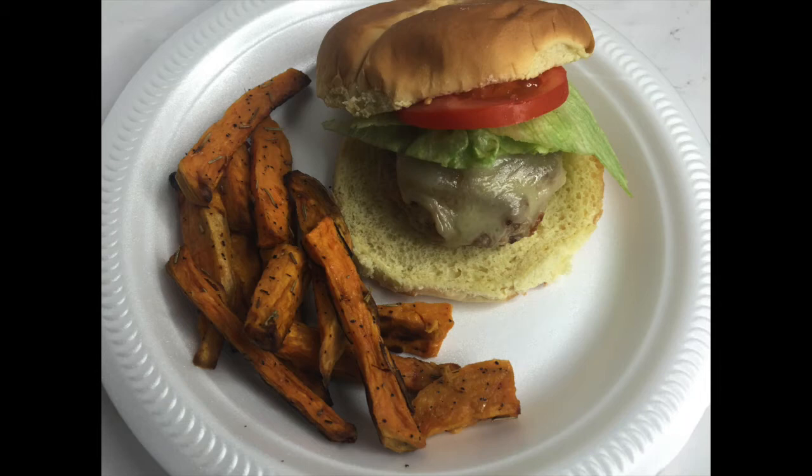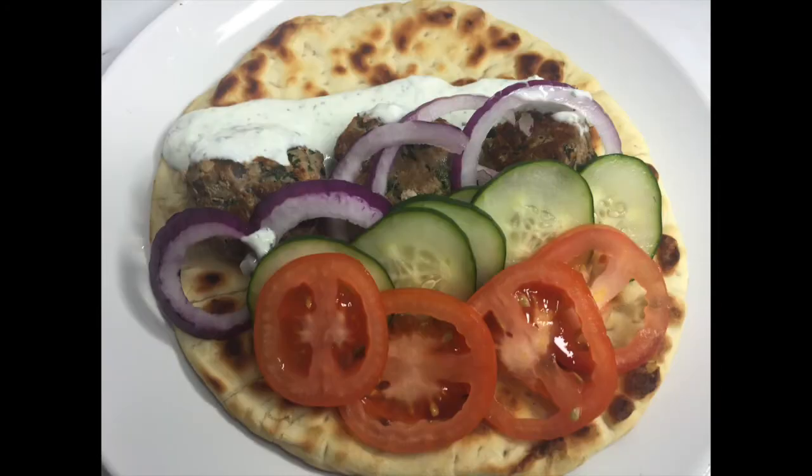Here I made us some turkey meatball gyros and it was very, very delicious. I got the recipe off of Pinterest and I did make a homemade cucumber sauce. On the gyro we added red onions, cucumbers, tomatoes, and we put it on a pita bread — it was really, really good you guys.